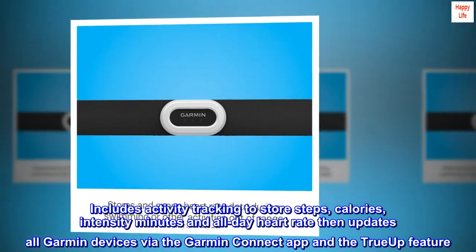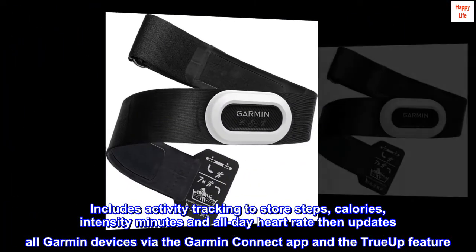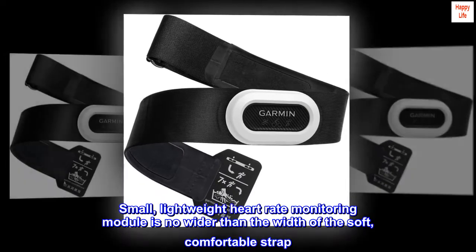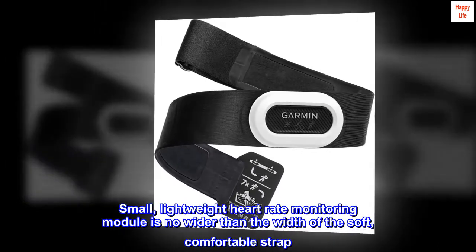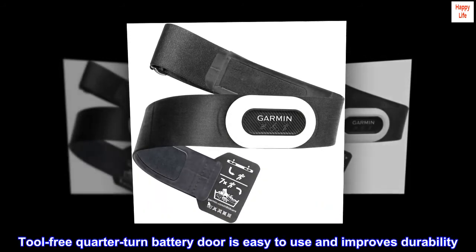Updates all Garmin devices via the Garmin Connect app and the True Up feature. The small, lightweight heart rate monitoring module is no wider than the width of the soft, comfortable strap.